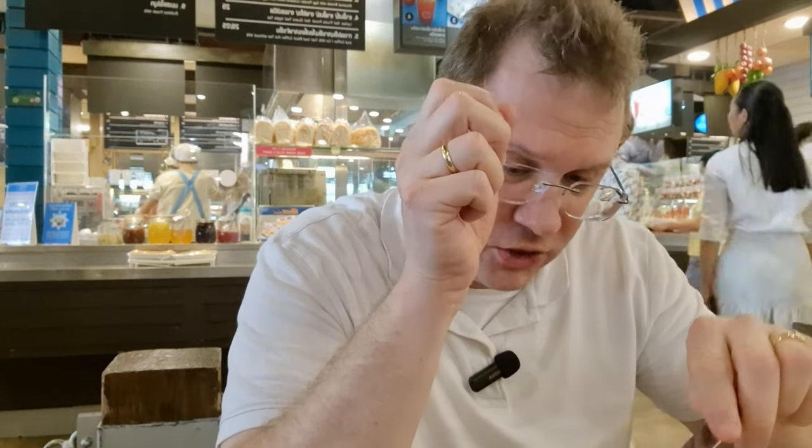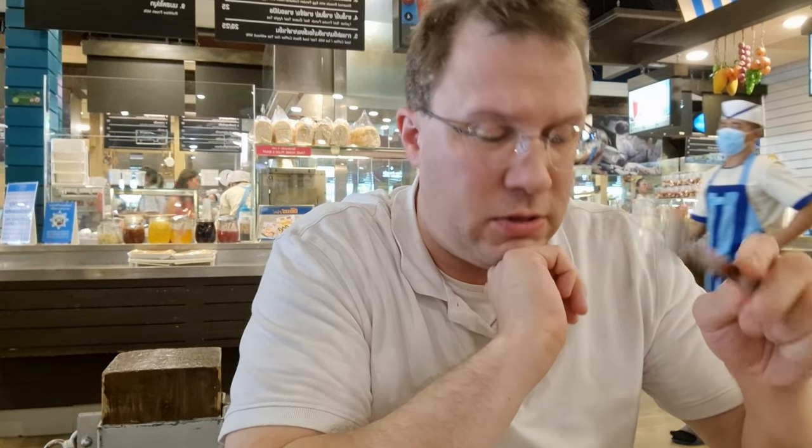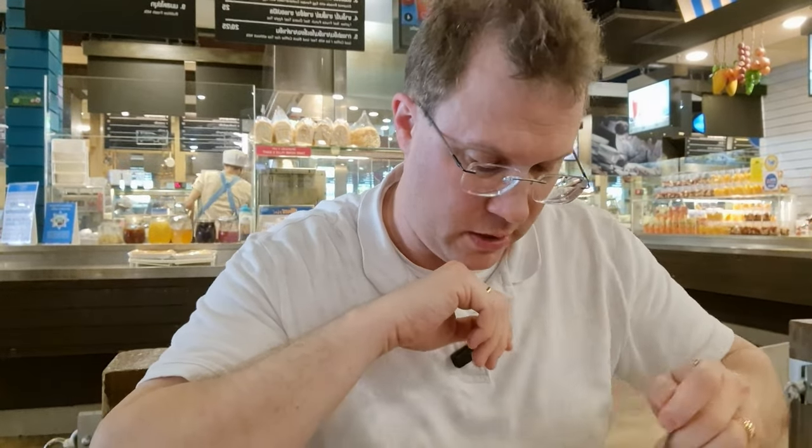My final verdict: is it worth 52 baht? Yes and no. Will the Pad Thai that costs 30 baht be worth 30 baht? Of course, but the shrimps taste bland — not yummy. So if you're vegetarian I would go with the 30 baht version. The 52 baht one with shrimp — nah. It's okay to eat. Now my daughter wants some ice cream, so until next time, bye bye!